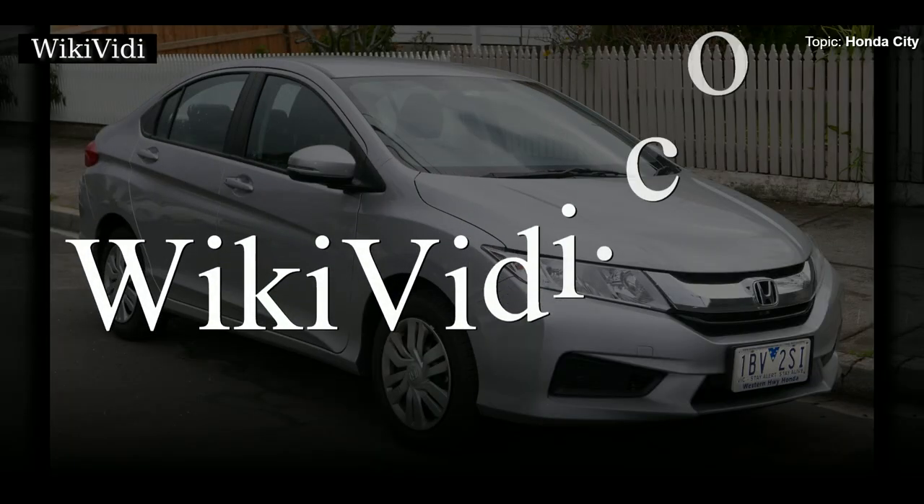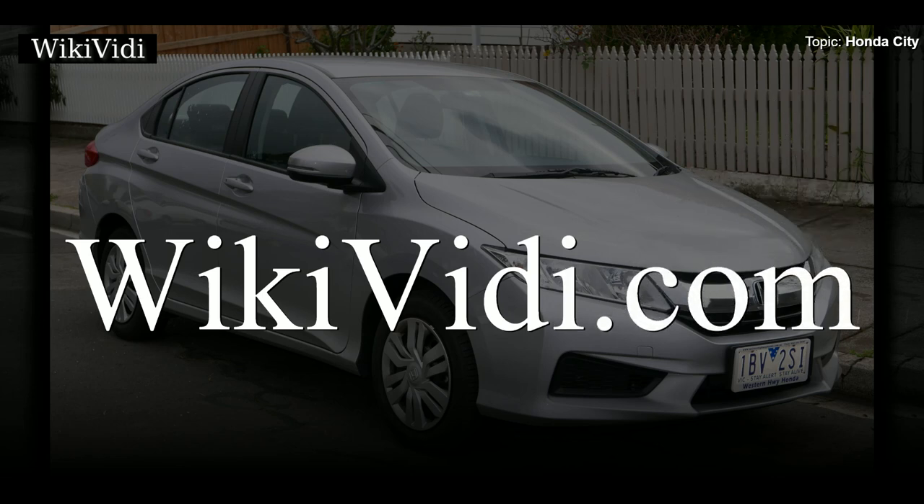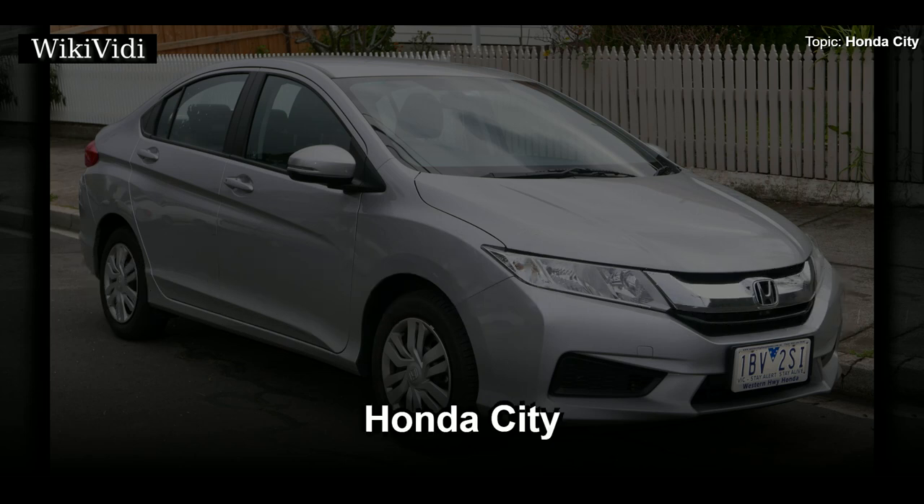A WikiVideo Documentaries production. Don't forget to like and subscribe. Enjoy: Honda City.